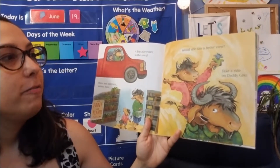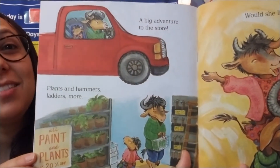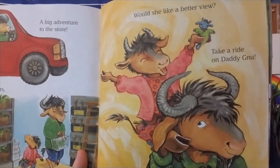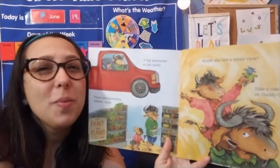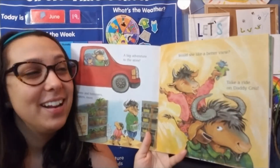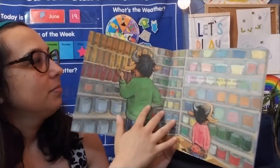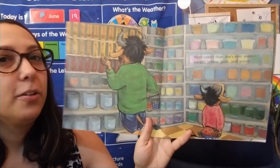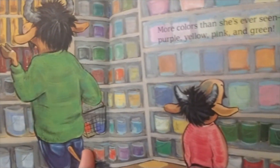Would she like a better view? Take a ride on Daddy! Oh, it looks like they went to Lowe's or Home Depot — those are my favorite stores. You can buy tools and wood and plants and paint — so many cool things there. And she's riding on her dad. We all like to do that, right? Because daddies are really, really tall. It's fun to go up on their shoulders. More colors than she's ever seen — purple, yellow, pink, and green. Yep, they're in the paint aisle. Lots of things to buy and see in the paint aisle.